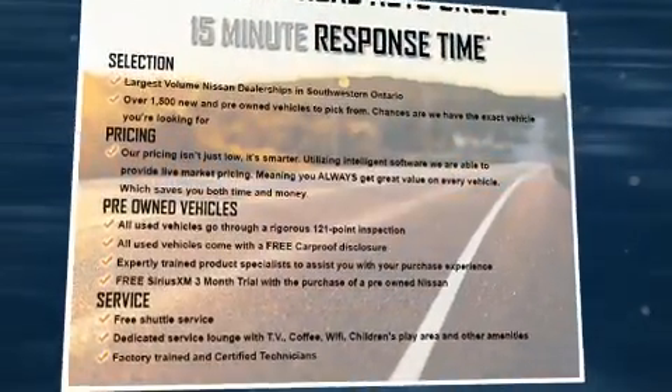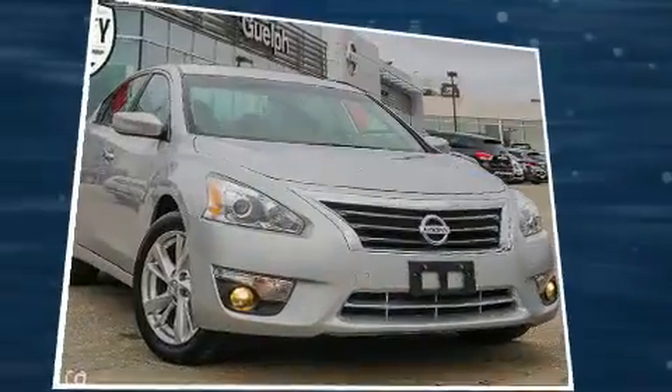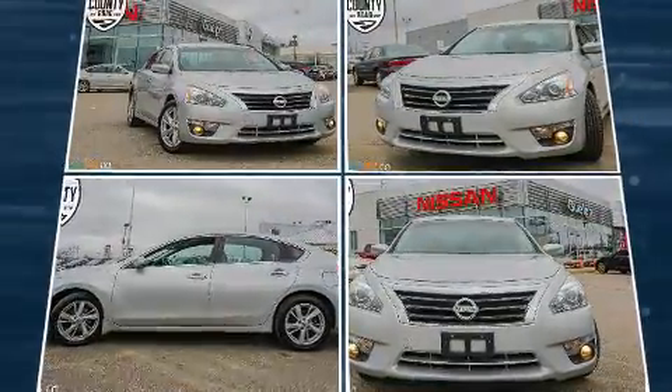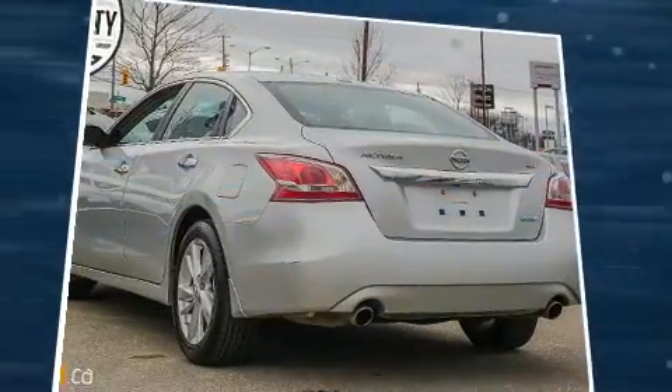Here's a great deal on a 2013 Nissan Altima. This four-door, five-passenger sedan is still under 75,000 kilometers. Under the hood you'll find a four-cylinder engine with more than 170 horsepower, and for added security, dynamic stability control supplements the drivetrain.